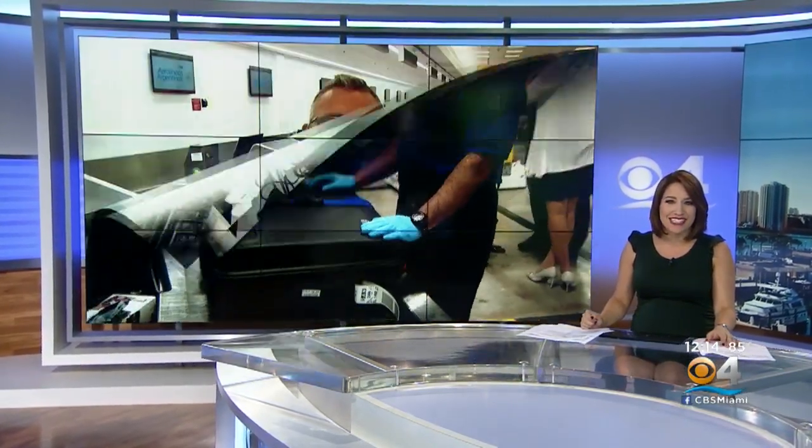New at noon: checking your bags for a flight at Miami International Airport just got a little more high tech. The airport is showing off its latest automated baggage screening system. CBS4 is live at the airport with a look at that new technology.